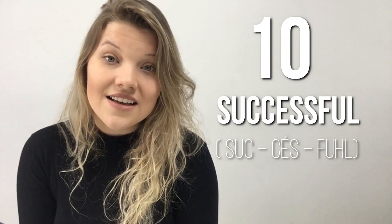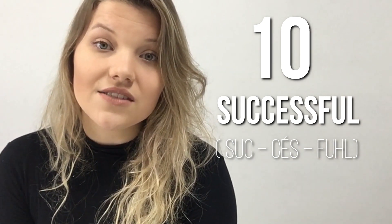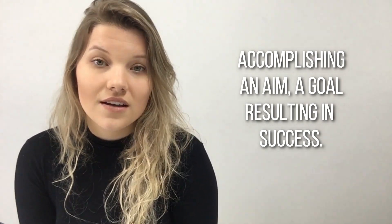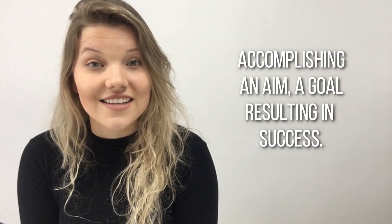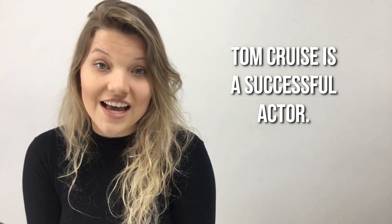Word number ten: Successful. Successful. Accomplishing an aim, a goal, resulting in success. Example: Tom Cruise is a successful actor.